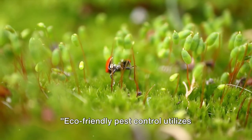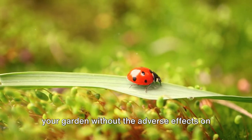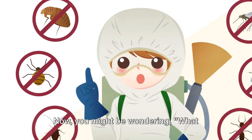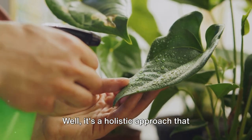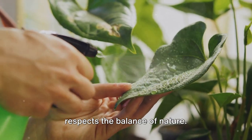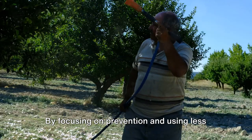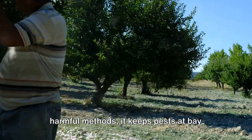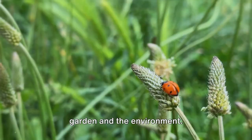Eco-friendly pest control utilizes natural substances and methods to protect your garden without adverse effects on our planet. What exactly is eco-friendly pest control? It's a holistic approach that respects the balance of nature. By focusing on prevention and using less harmful methods, it keeps pests at bay while maintaining the health of your garden and the environment.